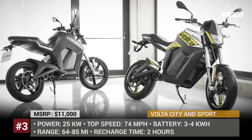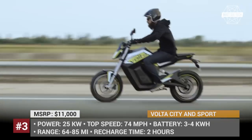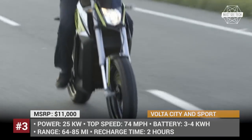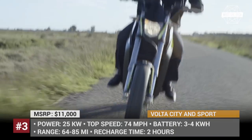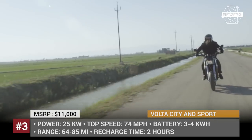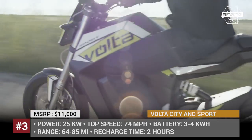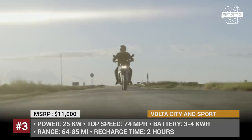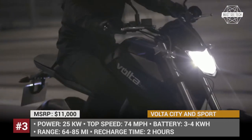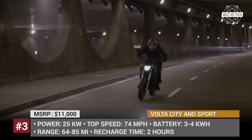BCN City and BCN Sport from Valtea. Whether you want a capable and reliable motorcycle for day-to-day commuting or are interested in a sporty and flashy bike, Spanish company Valtea has an answer for you. BCN City and BCN Sport are all-electric 35 hp motorcycles that have different styles but perform equally well in urban conditions. Both of these bikes draw power from 3 to 4 kWh batteries, delivering up to 85 miles of continuous driving according to the manufacturer. However, we believe that this number is a bit overestimated.